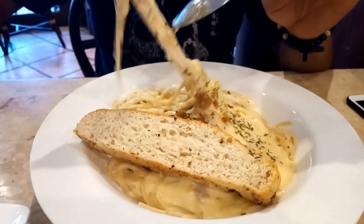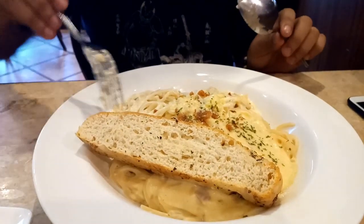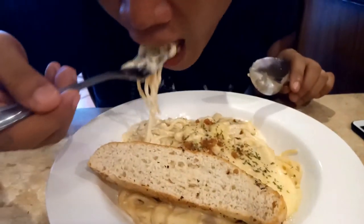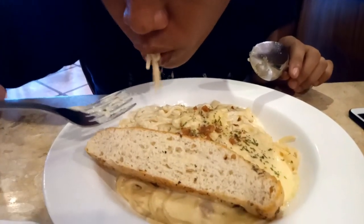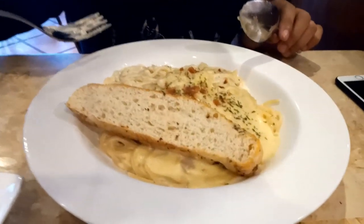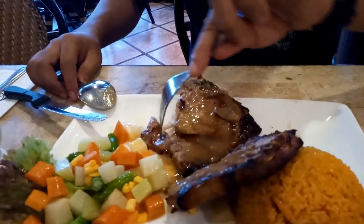Next on our list is their Creamy Carbonara. We love this especially — it's so delicious with garlic bread. We love how creamy and saucy this carbonara is, and it's definitely one of the best we've tasted in town. Also happy that they serve this firm and hot. We really had a great time eating this.